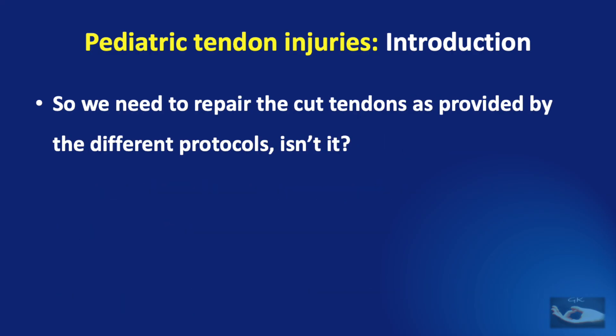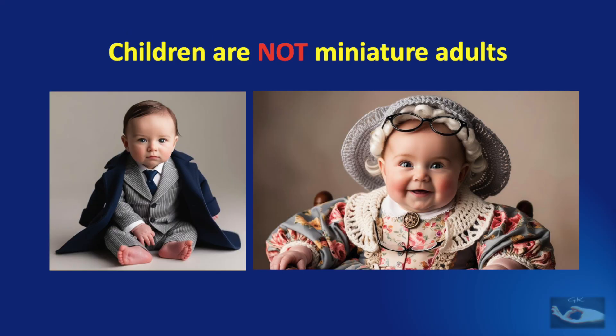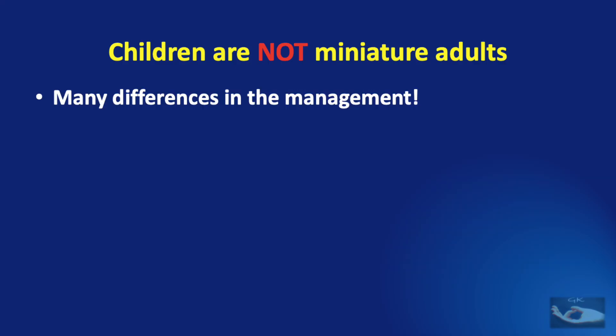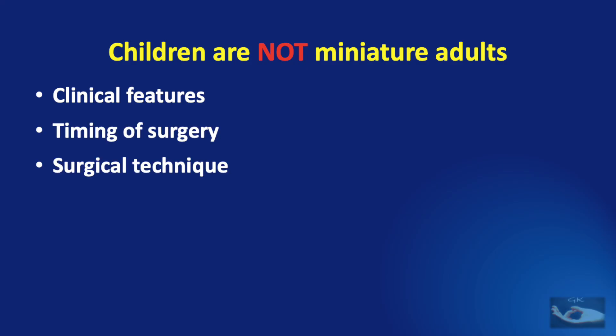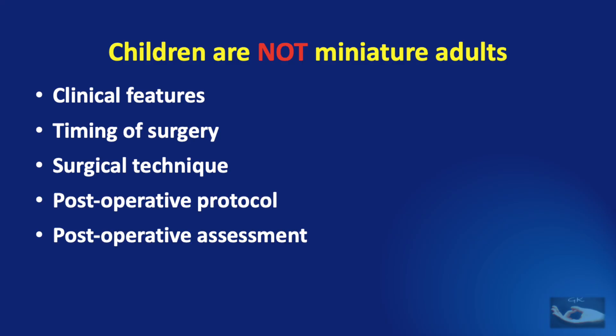When such injuries occur in children, all we need to do is repair the cut tendons as provided by the different protocols. Isn't it? Actually, it's not that simple, because children are not miniature adults. The management of flexor tendon injuries in children has some unique features concerning the clinical features and type of presentation, the timing of surgery, the surgical technique involved, the post-operative protocols, the post-operative assessment after flexor tendon repair in children, and the complications that can occur specifically in children.